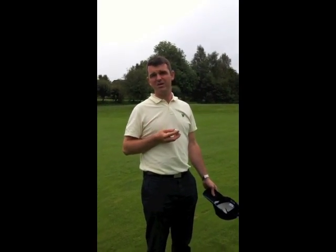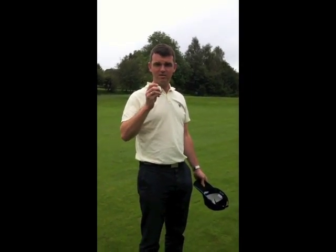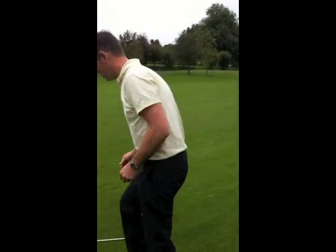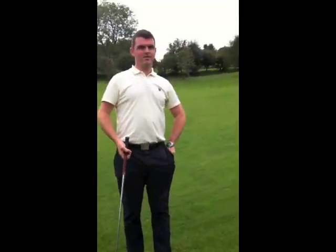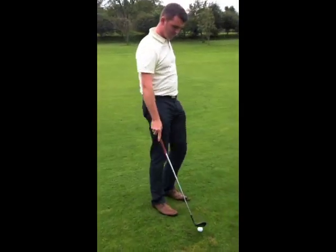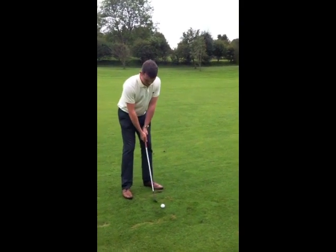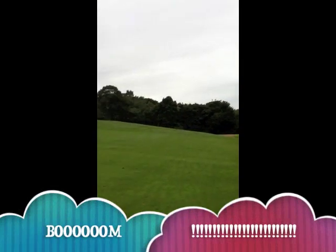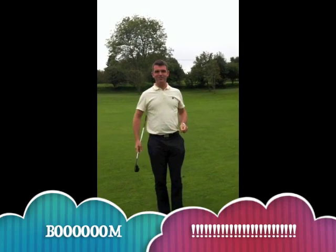It charges in about maybe an hour and a half, so it doesn't take the usual five hours to charge, and it gives us 90 yards. So all I need now is a club and a ball from my able assistant. Thank you. So 90 yards should be roughly... See you next time on Grey and Bell Golf.